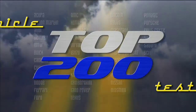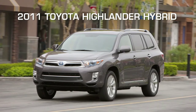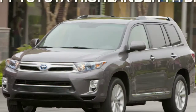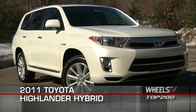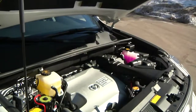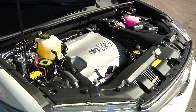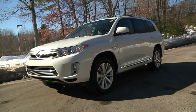You're watching a Wheels TV Top 200 Video Test Drive on the 2011 Toyota Highlander Hybrid. The 2011 Toyota Highlander is a very capable crossover with seating for seven and a host of upscale features. Add to that a fuel-efficient hybrid drivetrain and you have a full-size crossover that seemingly does it all.